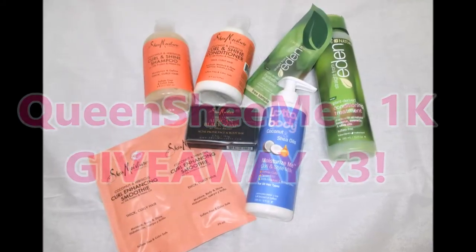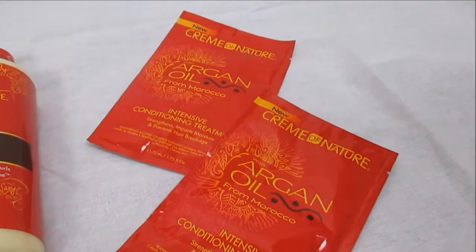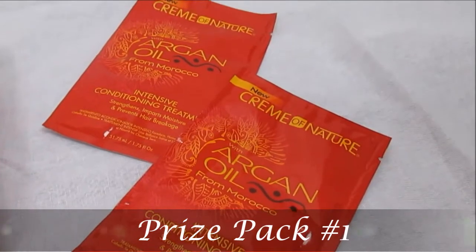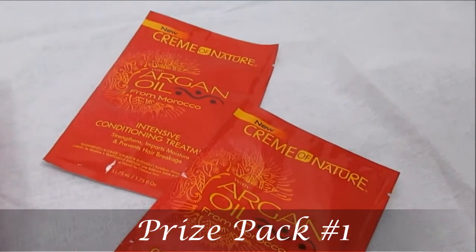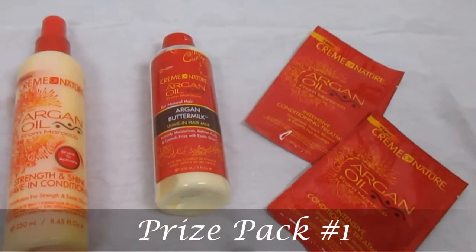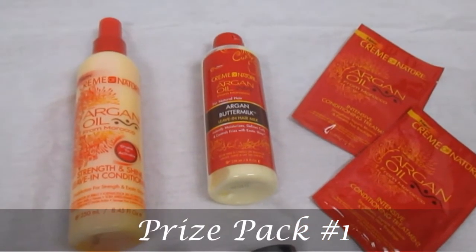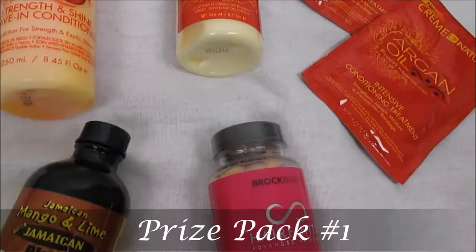In prize pack number one, you have the opportunity to win some amazing goodies from Cream of Nature. This is their intensive conditioning treatment packets, and I've also included an Argan buttermilk and also their Strength and Shine leave-in conditioner — you guys know I love that stuff.